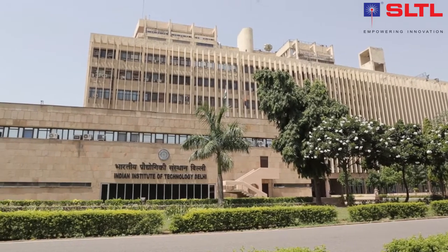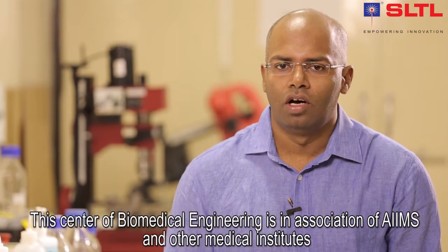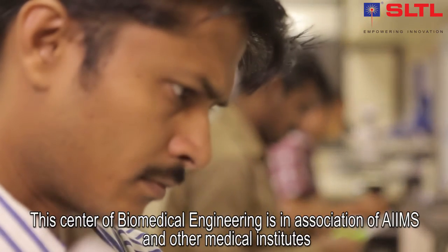This is the Center for Biomedical Engineering, primarily focused on biomedical engineering products and technology. We work in close association with AIIMS and other medical institutes, and our purpose is to create biomedical products.